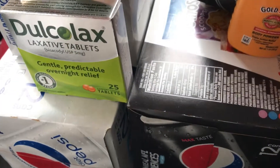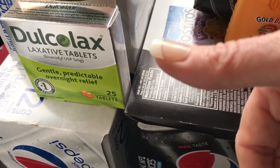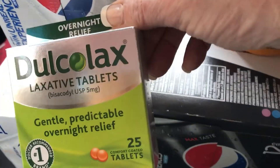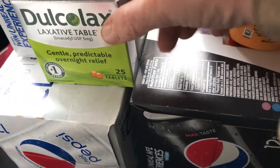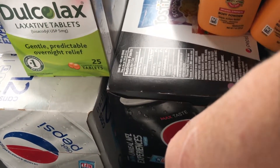The Ducalex is $4.99. I had a three dollar CVS manufacturer coupon, so that made it $1.99. I get back four dollars from Checkout 51, so it's completely free.